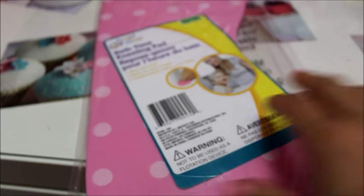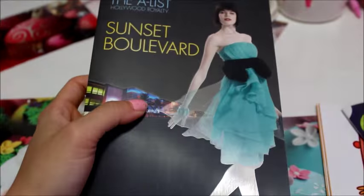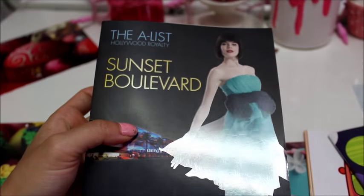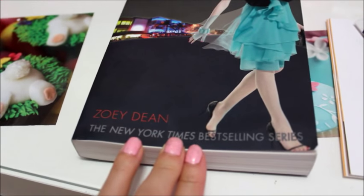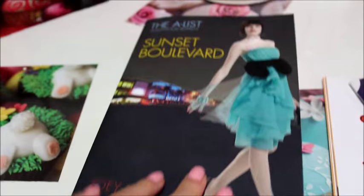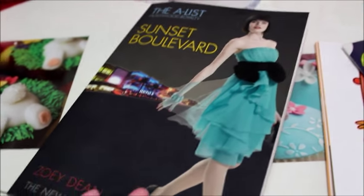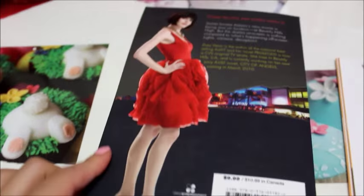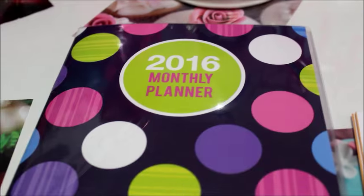I found a really cute book called Sunset Boulevard by author Zoe Dean — it's in the A-List Hollywood Royalty series. There are several books in this series and it's a New York Times bestselling series. What caught my attention was the really cute dress on the front and back cover — it just looks really interesting. Not bad for a dollar.